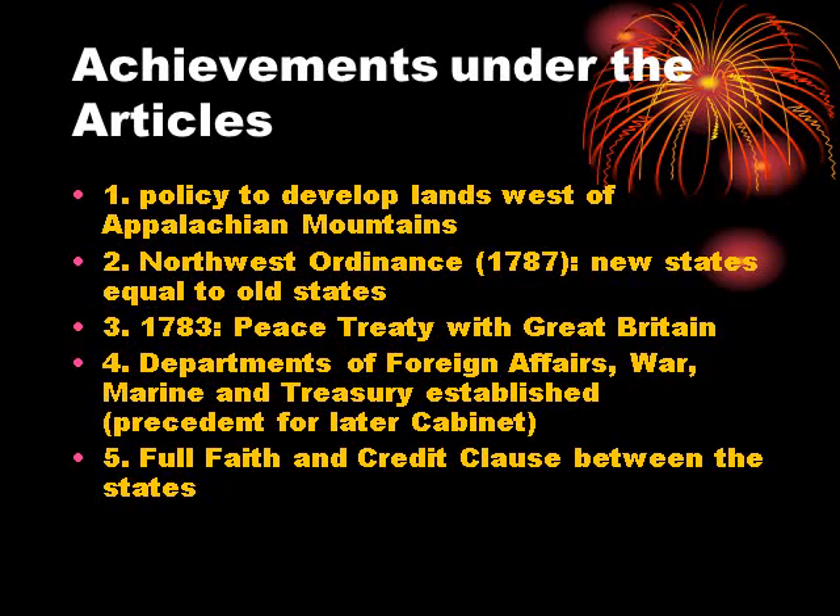The Full Faith and Credit Clause, regarding gay marriage, will probably be tested by the Supreme Court in the future, because in the eyes of the law, marriage is a contract — that's why when you get divorced you have to go to court to break the marriage, even if it occurred in a church. This clause also covers legal proceedings that are not contracts: if you're a convicted felon in Virginia and move to Florida, you're still a convicted felon. It's a pretty universal agreement and an important part of the current Constitution.